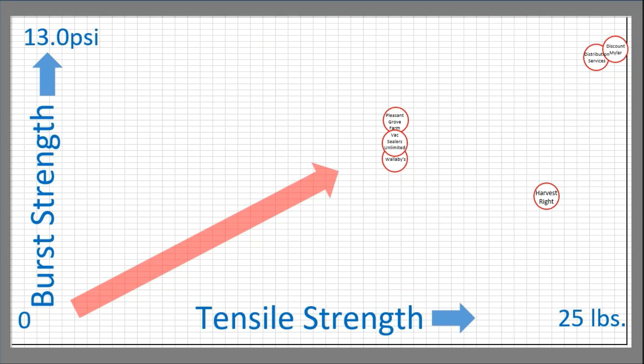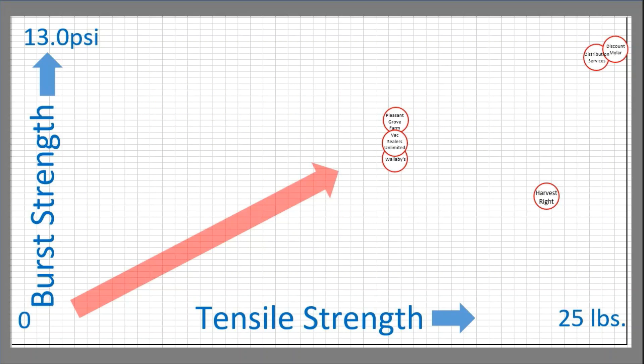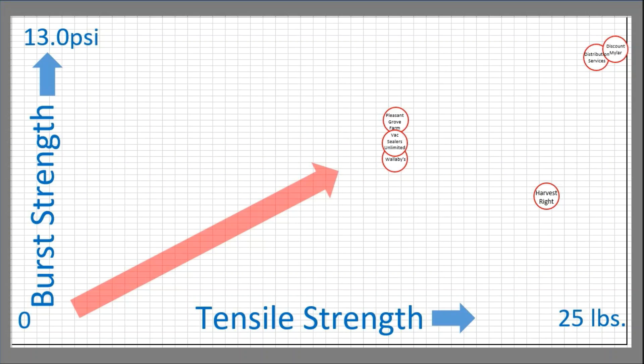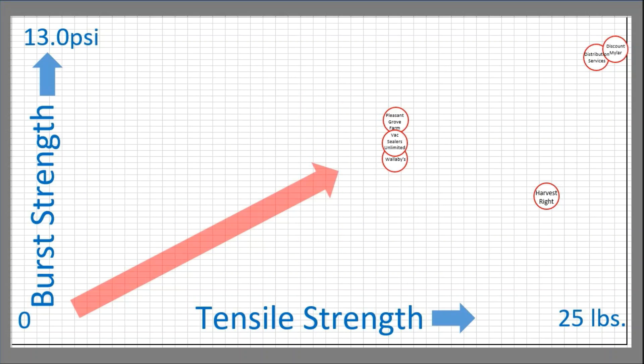When it comes to bags, it really comes down to about three different issues you really want to protect yourself with. One: you need a bag that will block out light or ultraviolet radiation. Two: you want a bag that will block out oxygen absorption through the bag itself. Three: you want a bag that will block moisture. The most important thing is to protect your food and keep the environment away from it so it doesn't spoil or go rancid. Between tensile strength and burst strength, those two tests can pretty much cover what we use a bag for.